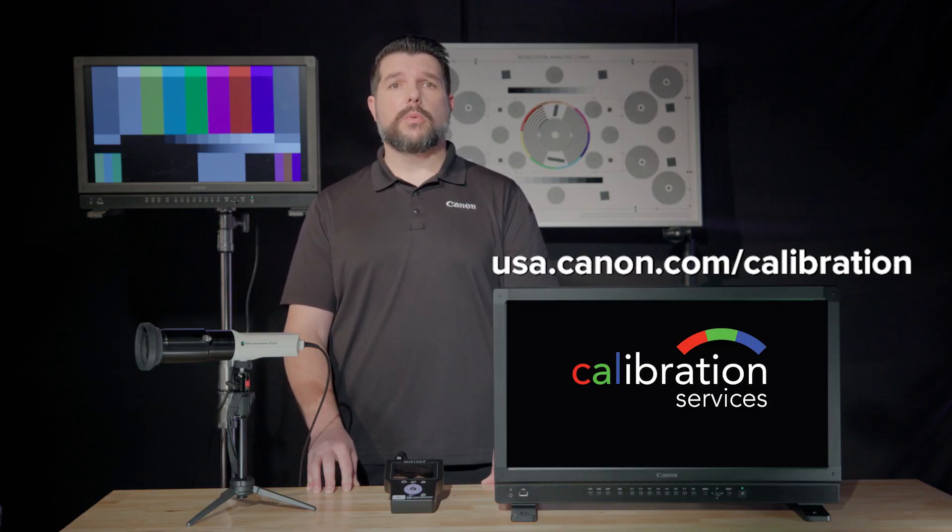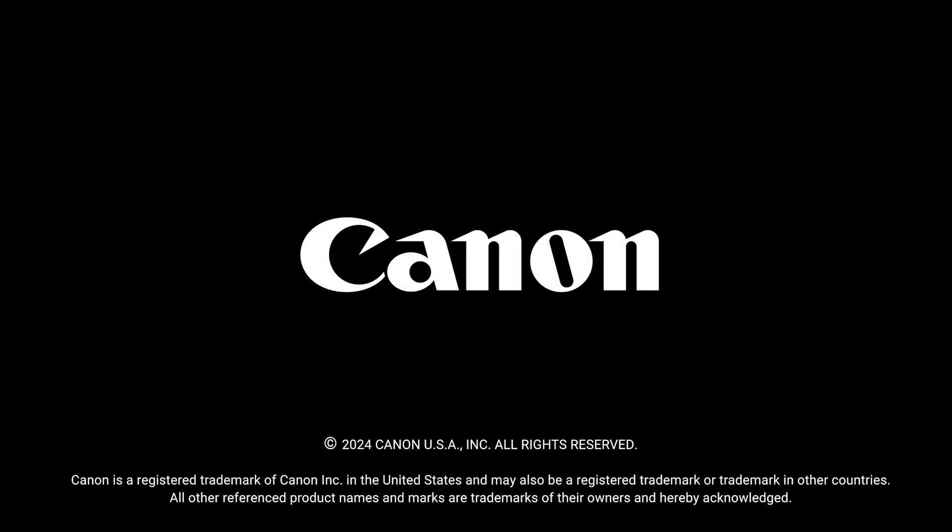To learn more about Canon's Color Calibration Service, visit our website at usa.canon.com/calibration.